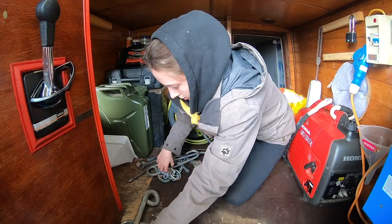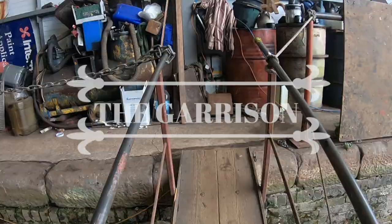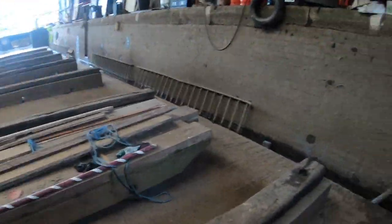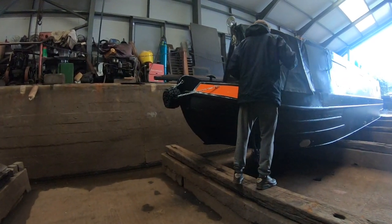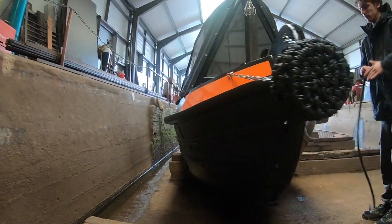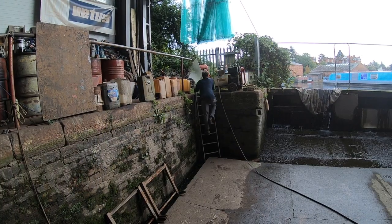I spent eight hours in total hand-painting the letters on the back of the boat, and if you follow us on Instagram you might already know what it says. Welcome to the Clandestine of the Castle.